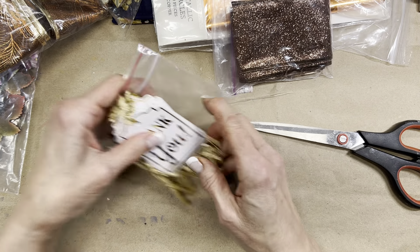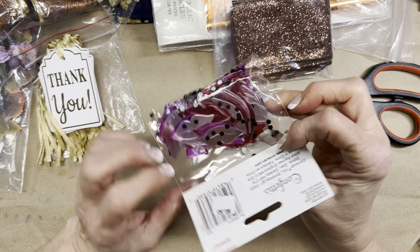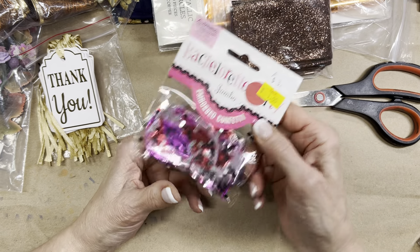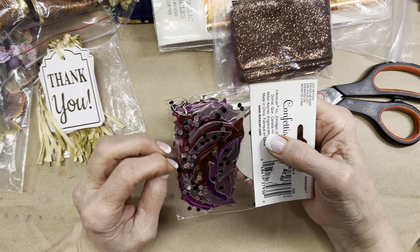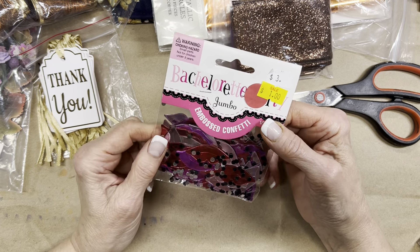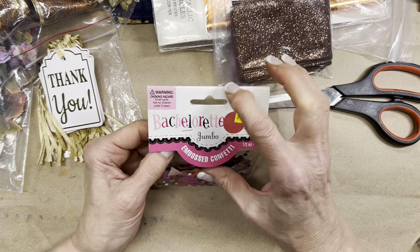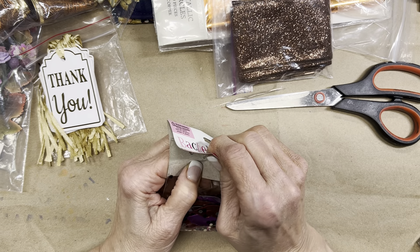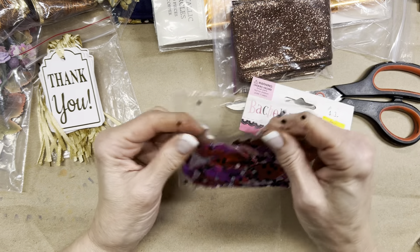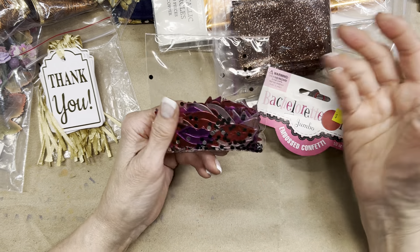Who can say no to confetti? I paid 50 cents. This is from a batch for a bachelorette party and what I liked was all those lips. Who knows — maybe it'll even find its way into some of the boho stuff I'm working on right now for that 'How Boho Can You Go' thing.